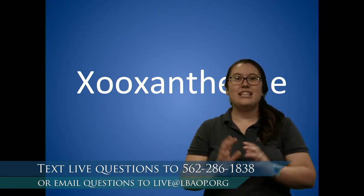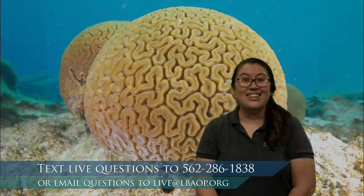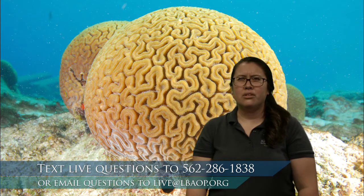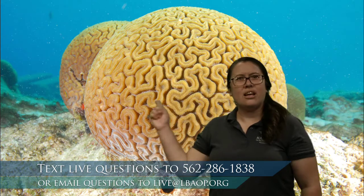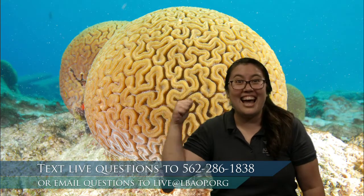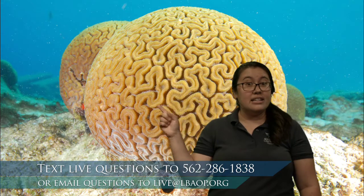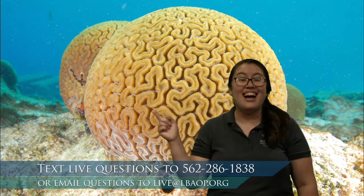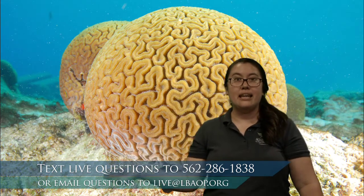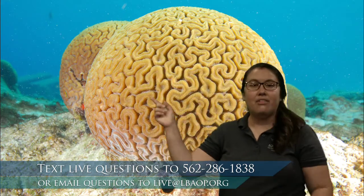Let's go ahead and see if we can see a picture of what these Zooxanthellae look like. This looks like coral right here — where's the Zooxanthellae? These Zooxanthellae live inside the coral right here. It's really hard to see, but they're what gives the coral its color. I see yellow — a big yellow oval. These Zooxanthellae are really teeny tiny, very small, but they are a type of algae, so they're related to plants. They do the same thing that plants do.